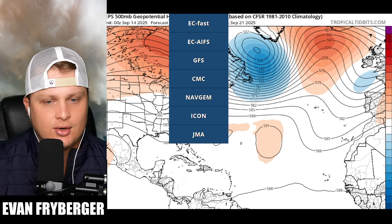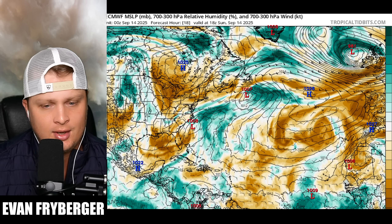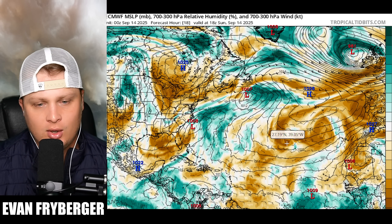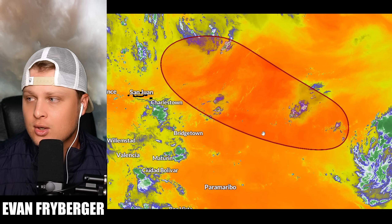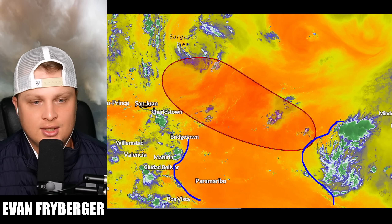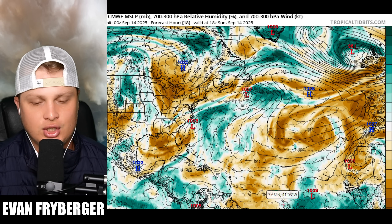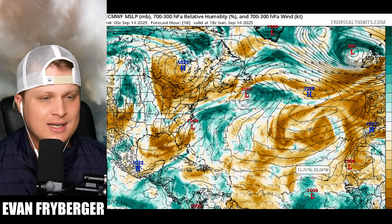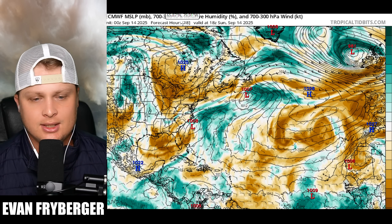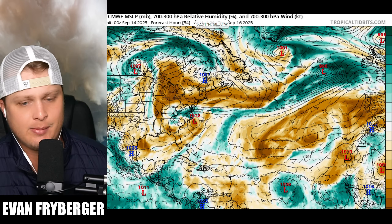Before we do that I want to come over to some of our deterministic models. After comparing and contrasting these models to what we are seeing on satellite I really do feel like the Euro has a better handle on this storm. The GFS in my opinion just has too much moisture out in front of our storm. If we look at where these browns are right now and then come back over to our water vapor imagery you can see that all of these really orangey colors out in front of our storm should translate into browns on our humidity map. The Euro has got that very similar shape and intensity of that drier air, so definitely thinking the Euro model has a better handle on our storm right now. From now until it gets close to the Caribbean our storm is going to be battling that dry air.